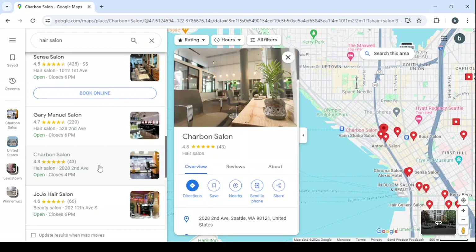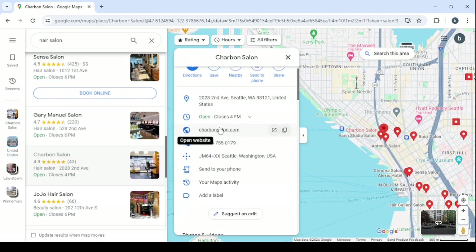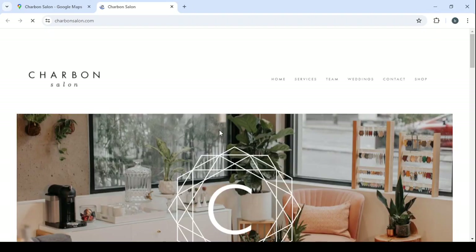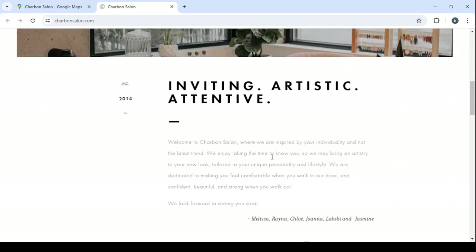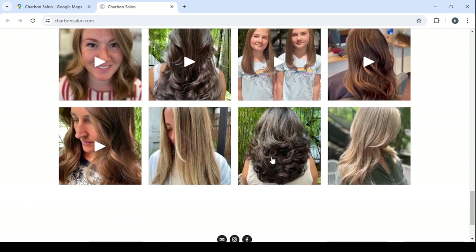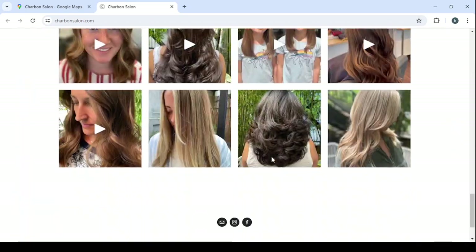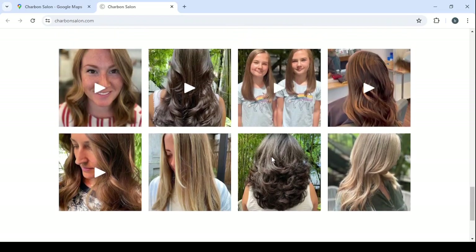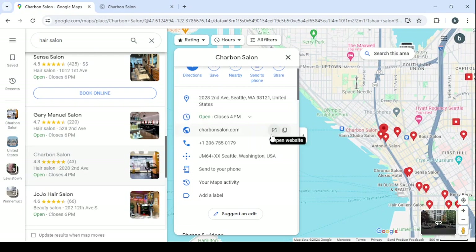Let's click on it and wait for the profile to load. This one has 43 reviews. Scroll down and check their website — if it's outdated or needs improvement, we can offer to renovate it. This is their website; it looks a little small and could use some updates in terms of how it looks.